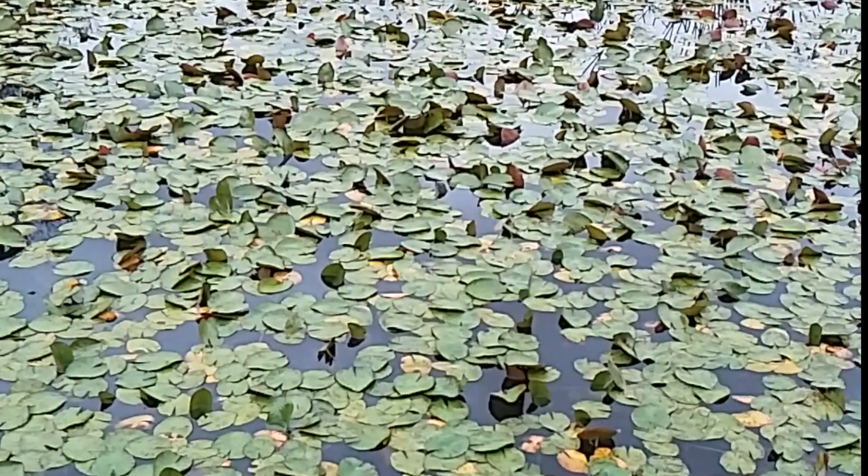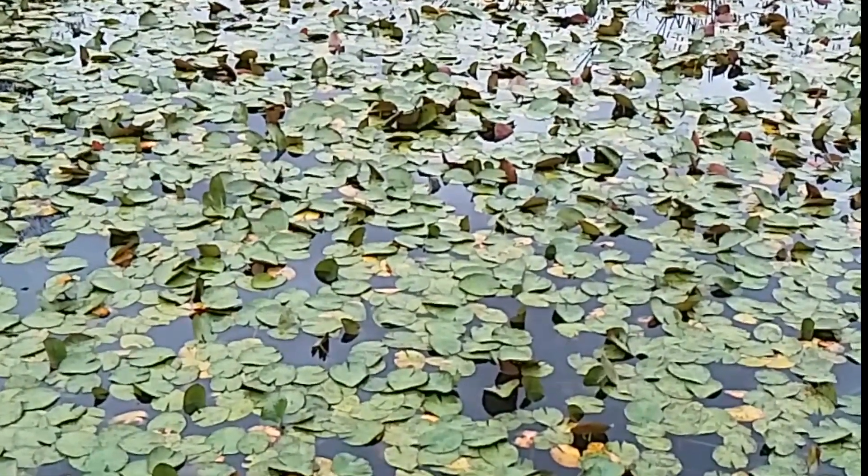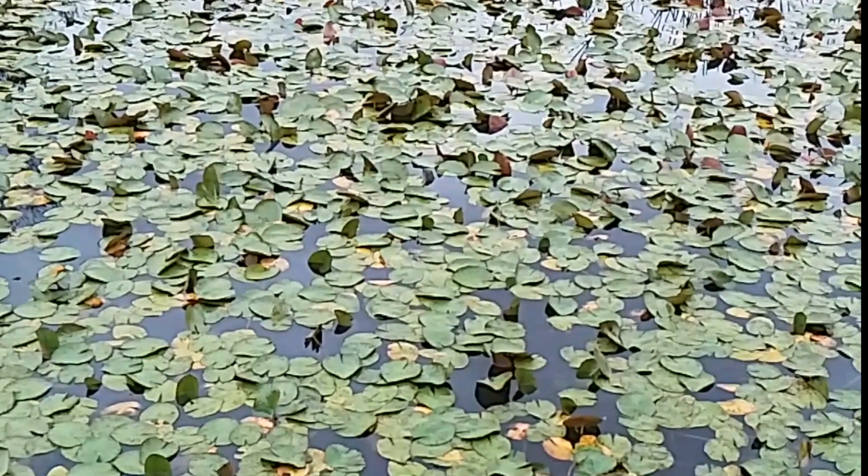This is at Manly Dam and if you look really closely you can see a water dragon hiding amongst the reeds.